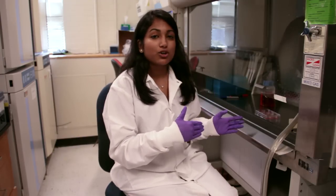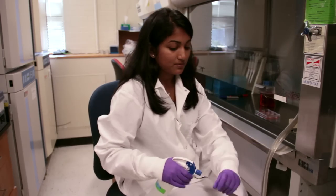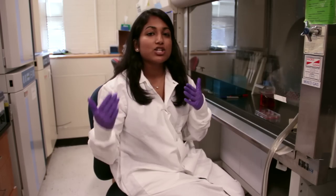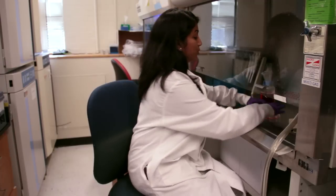Our iPS cells get cultured in a sterile environment. I've just changed the media on these cells, and the media contains all the appropriate nutrients and growth factors, which allow the cells to maintain their pluripotency.